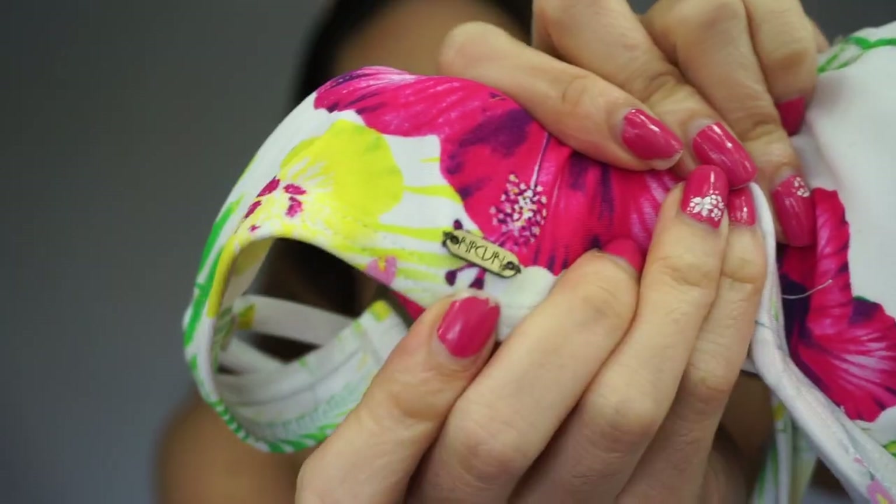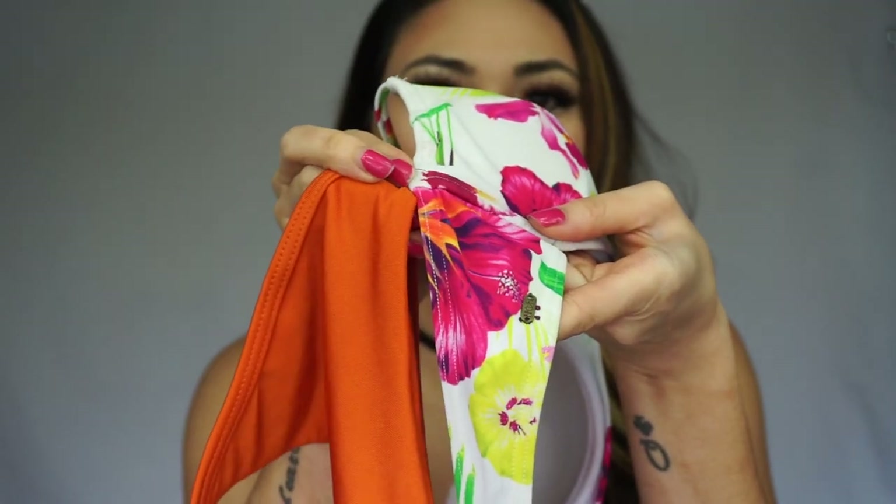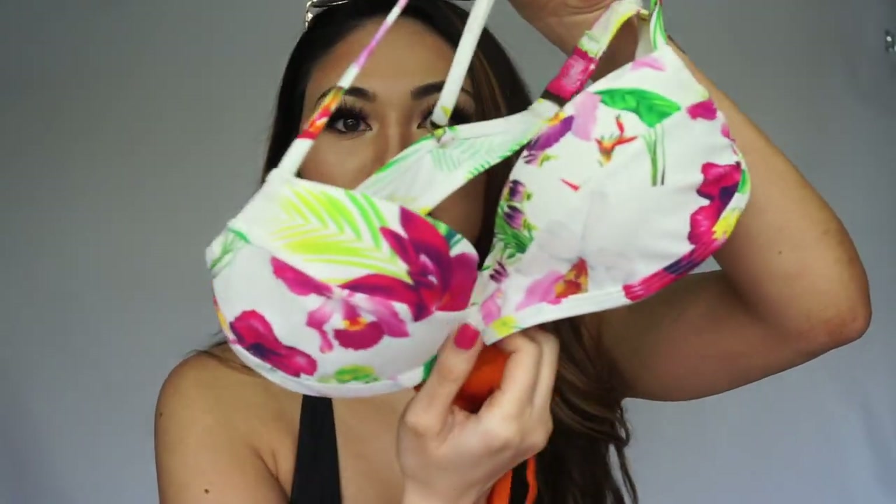This one I actually got on Guam maybe two years ago. This is the brand Rip Curl. I really love this for the spring and summer — it's kind of like Hawaiian print. These two paired together are super cute. You can match this top with pink bottoms or green bottoms.